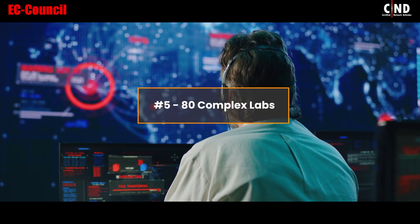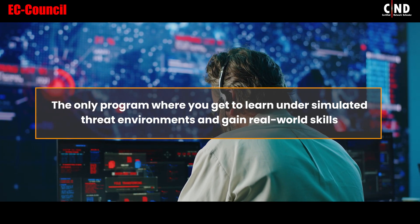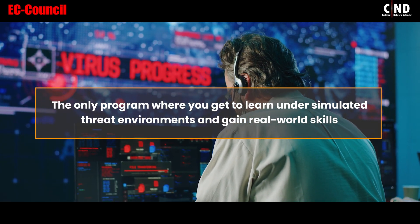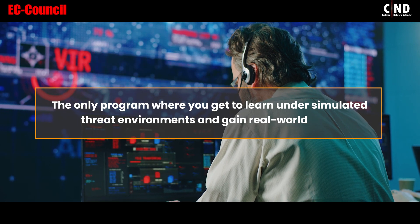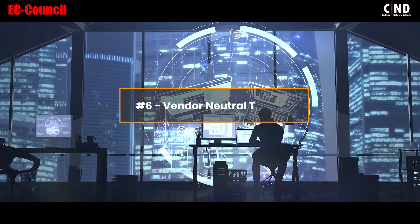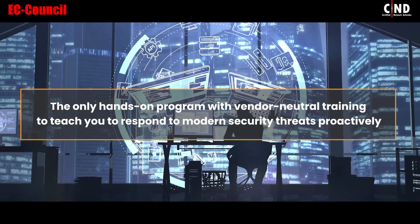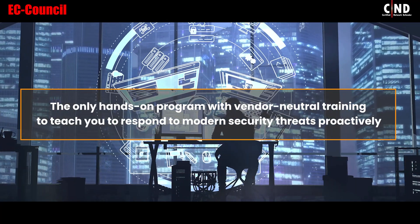5. Advanced Complex Labs — the only program where you get to learn under simulated threat environments and gain real-world skills. 6. Vendor Neutral Training — the only hands-on program with vendor-neutral training to teach you to respond to modern security threats proactively.